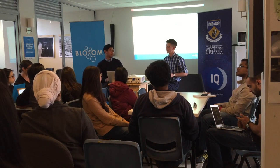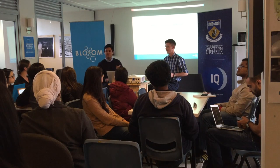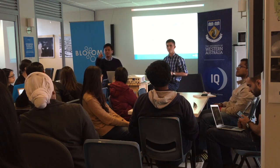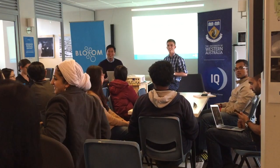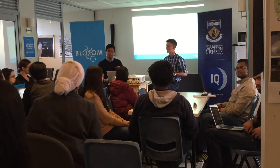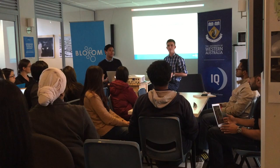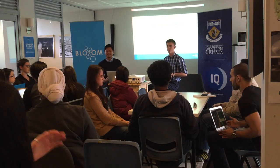Before we end, we have a feedback form — go to bloom.org.au/feedback, or there are cards available too. Like us on Facebook and Instagram as well to keep in touch with future events. Thank you very much for coming.